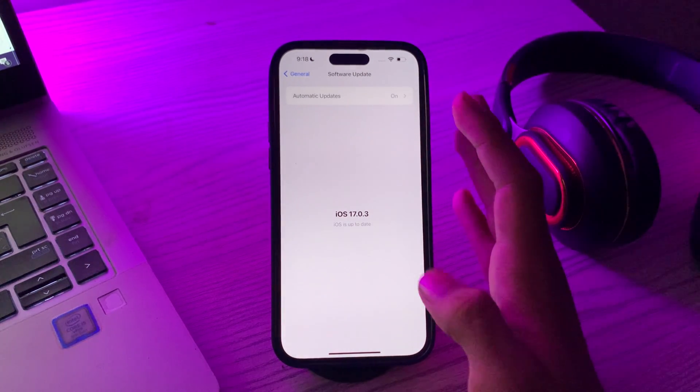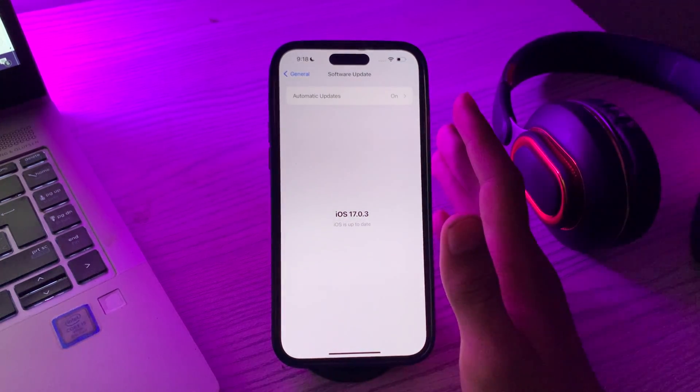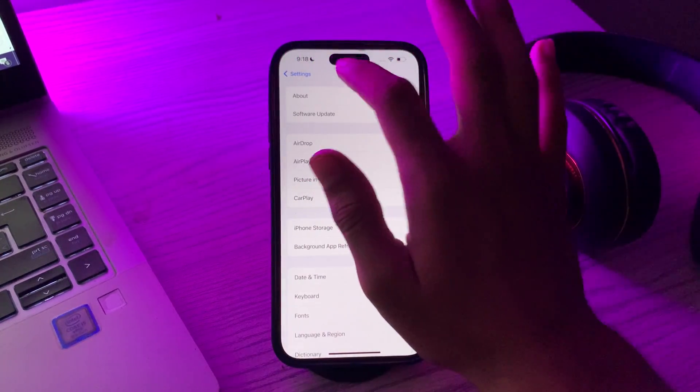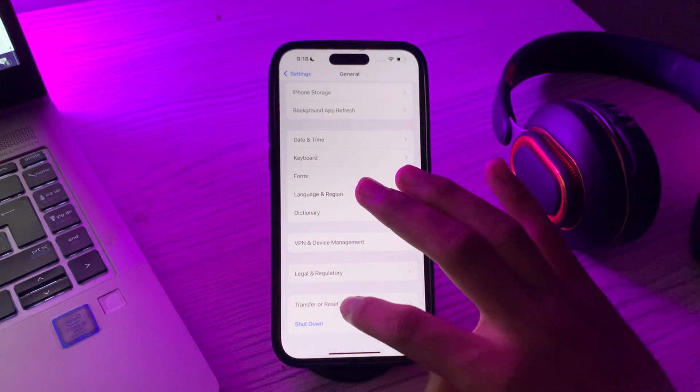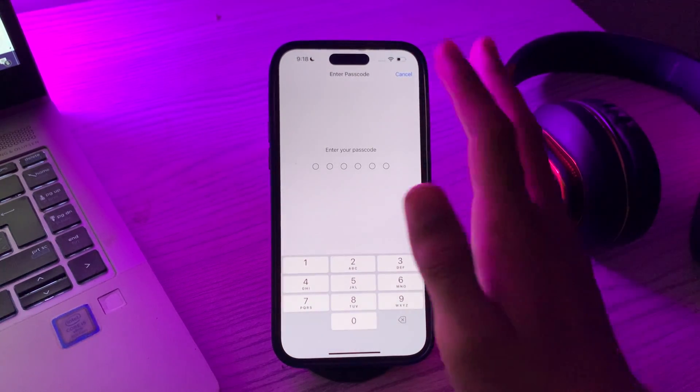If you're still facing the same issue after trying all these solutions, you have to reset your network settings. Resetting your network settings can help resolve various connectivity issues, including Bluetooth problems. Go to General, scroll down, tap on Transfer or Reset iPhone, tap on Reset, then tap on Reset Network Settings, and enter your passcode.